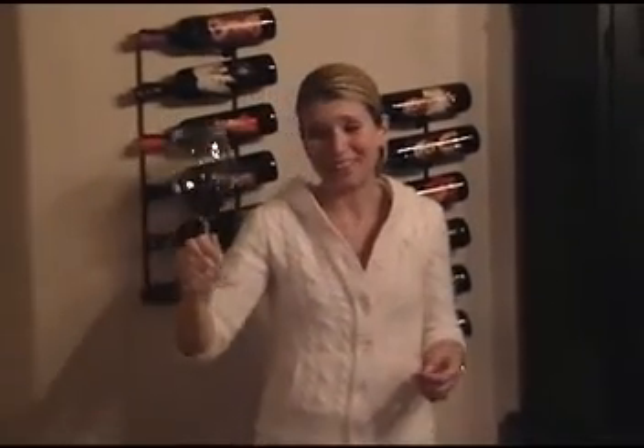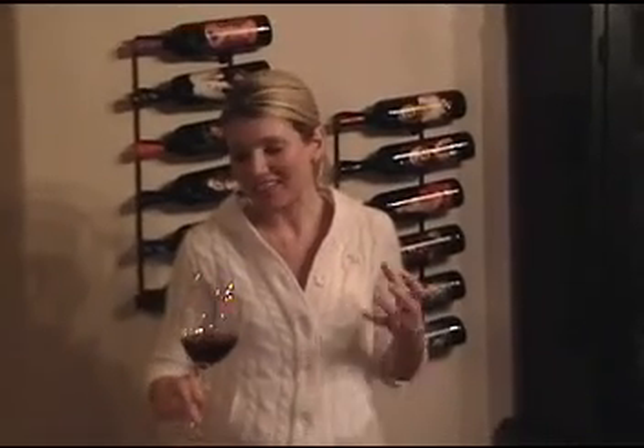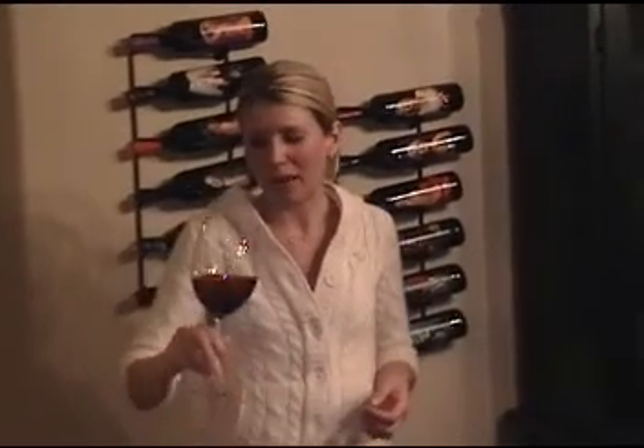Wow! Smelling this, it's like sticking your nose in a bucket of red cherries and red berries. This is definitely not dark fruit — it's a lighter red fruit but really heavy and concentrated. So let's taste and see if it follows to the palate.